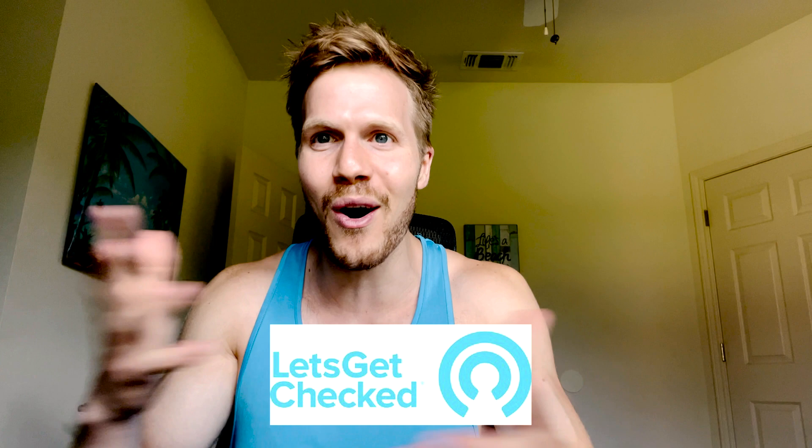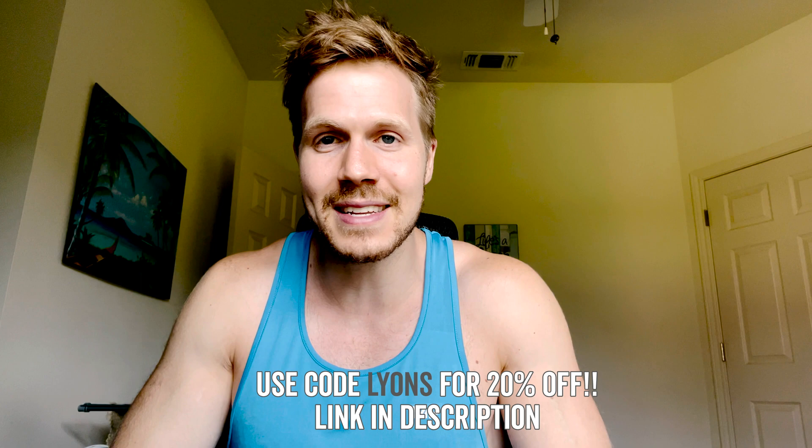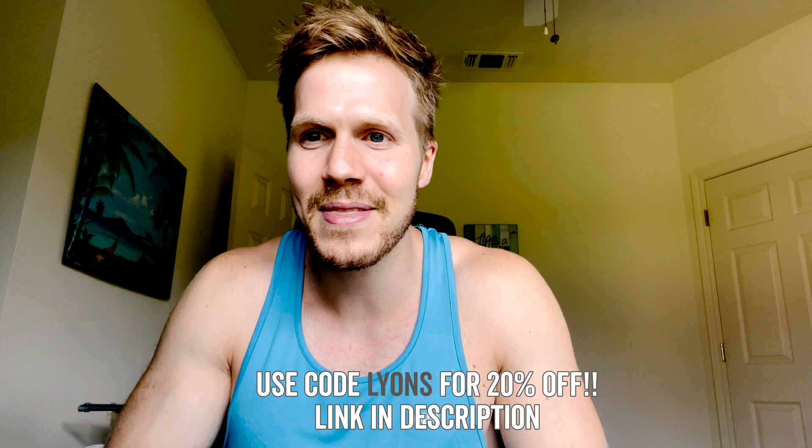This video is sponsored by Let's Get Checked. Let's Get Checked is how I was able to know the numbers behind all of my testosterone readings across all those data points. It's an at-home blood test service where you just basically prick your finger, it tests your testosterone levels and any other metrics you choose. It's been such an empowering thing to know what my levels are and track them over time to see the effect of my actions on my testosterone. Check the link in the description and use my discount code for a discount on your first purchase.